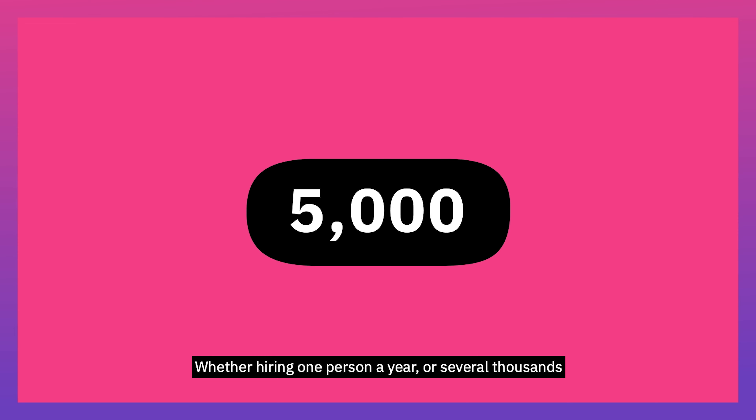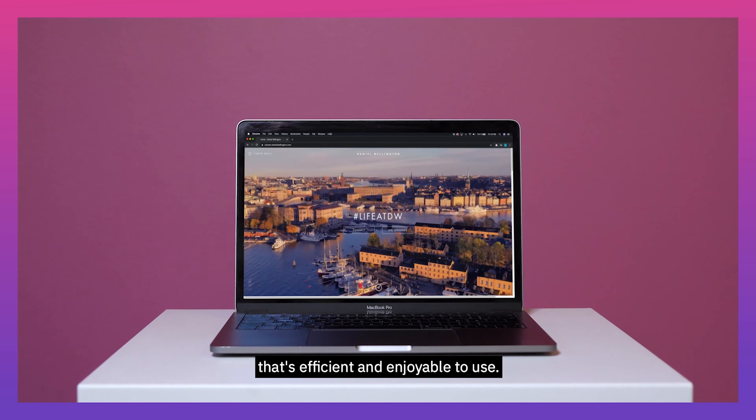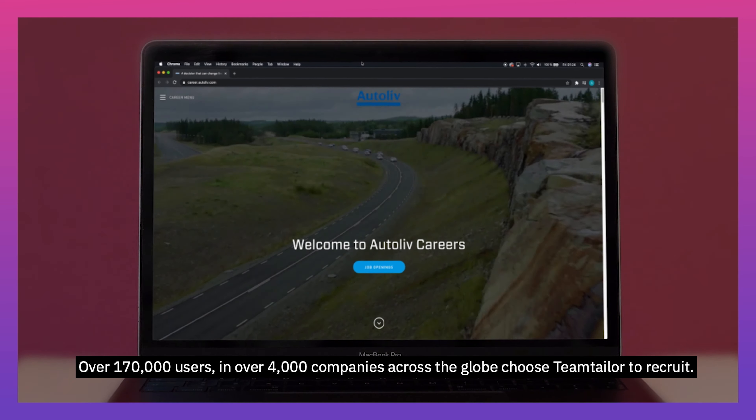Whether hiring one person a year or several thousands, you, your team, and your candidates deserve a modern recruitment and employer branding platform that's efficient and enjoyable to use. Over 170,000 users in over 4,000 companies across the globe choose Team Tailor to recruit.